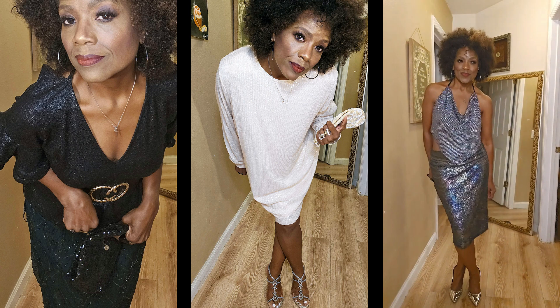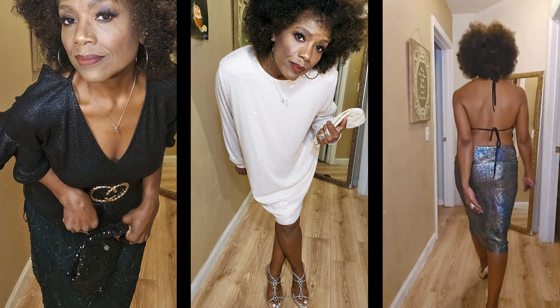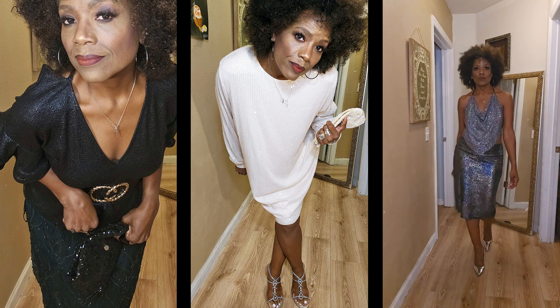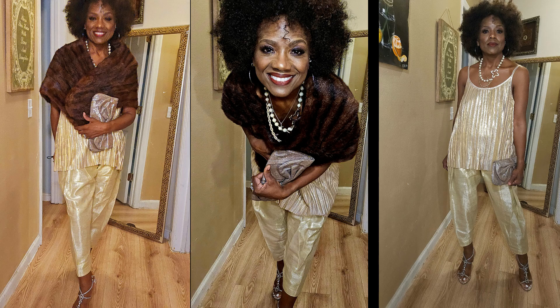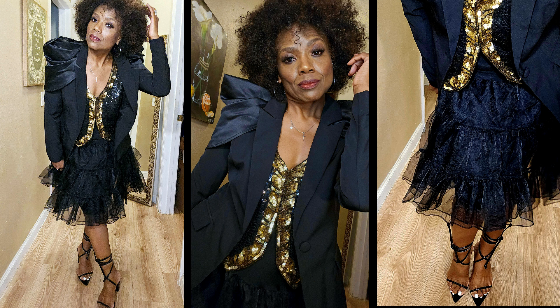And this is it, guys. This is just a summary of all the different looks that I put together for you. I really had fun putting this together and I hope you are inspired or get some ideas. All of them are pretty comfortable. You could wear them during the Christmas holiday, a wedding, New Year's — or by the time you see this video, it probably will be here.